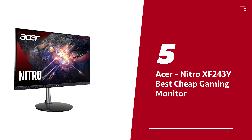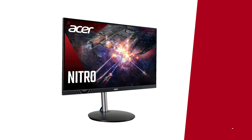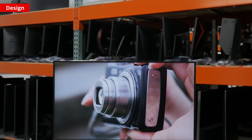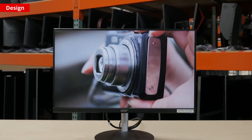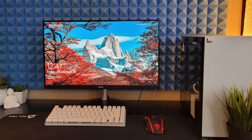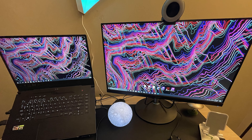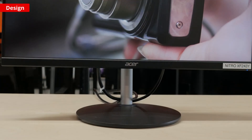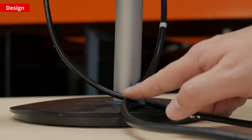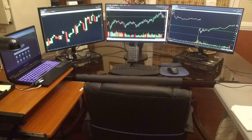Number five: Acer Nitro XF243Y — our pick for best cheap gaming monitor. Want to up your gaming setup without breaking the bank? Check out the Acer Nitro XF243Y. This monitor may be smaller at 24 inches but it's comparable to the pricier ViewSonic XG2431. This budget-friendly monitor has a refresh rate of 165Hz, which is more than enough for casual gaming needs, and it features a 1080p resolution.